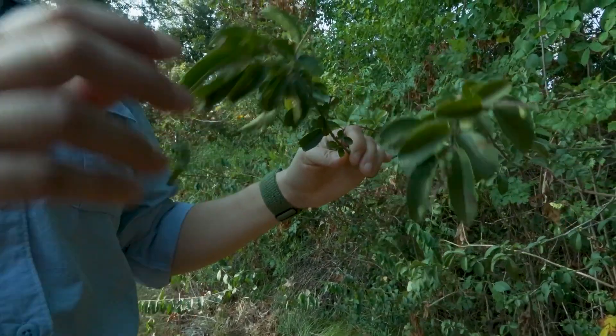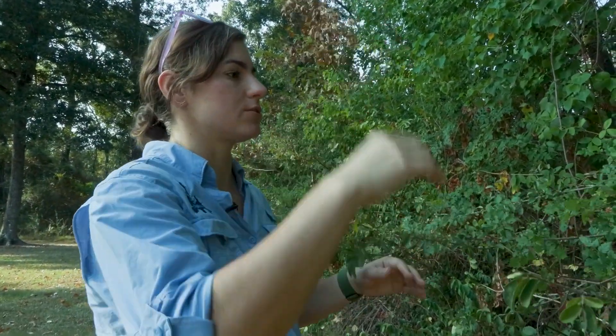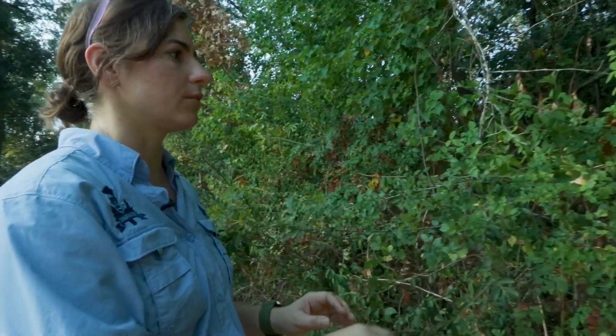Its berries are very well spread by birds, and so they tend to sit in the trees and then drop berries, and it spreads very rapidly.